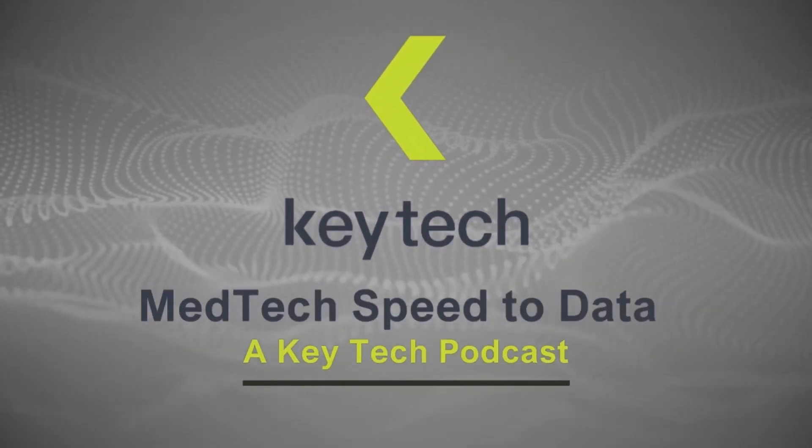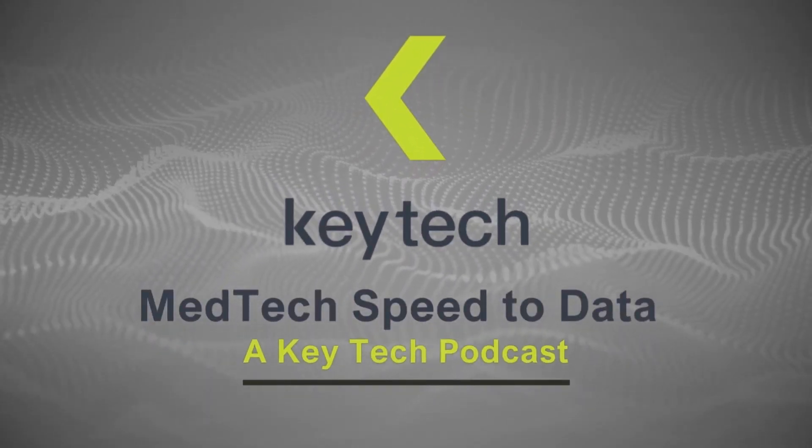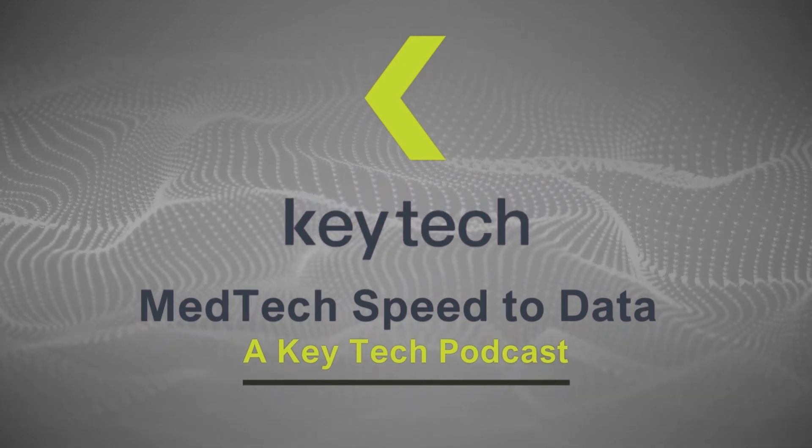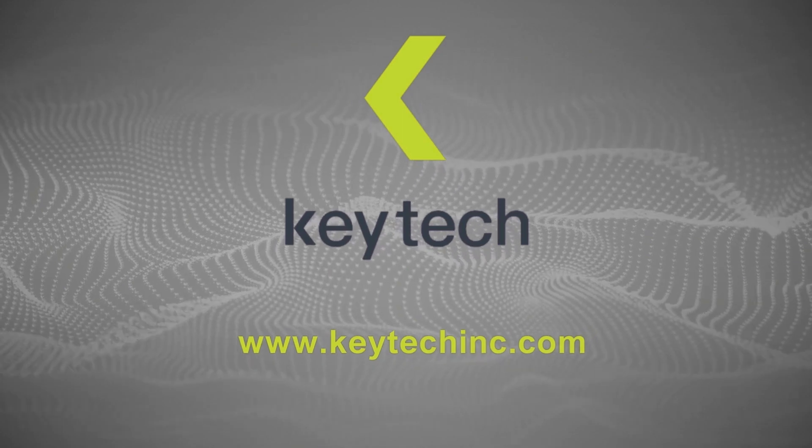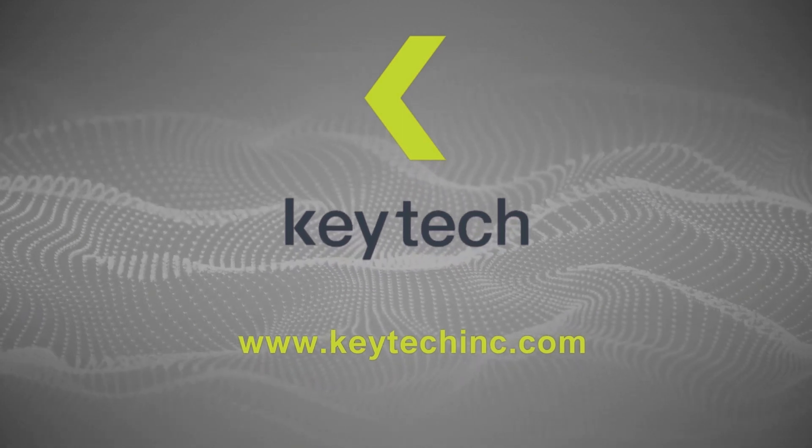Welcome to MedTech Speed to Data, a KeyTech podcast. I'm your host, Andy Rogers, VP of Business Development at KeyTech. Each month, me and a KeyTekker are going to interview a MedTech leader and talk to them about the critical data-driven decisions they make in their programs.